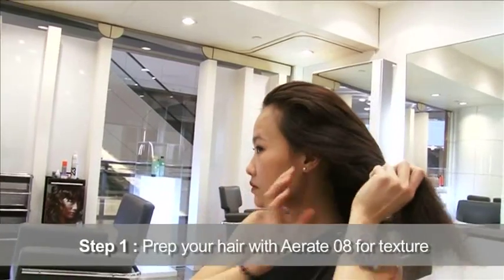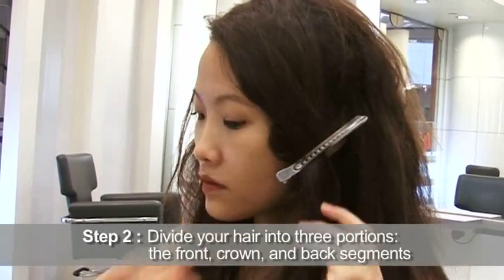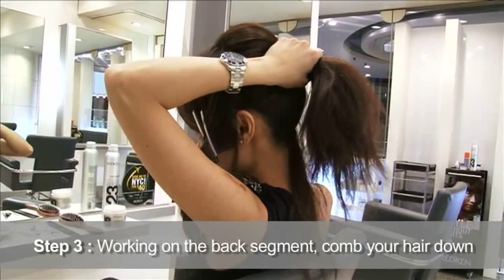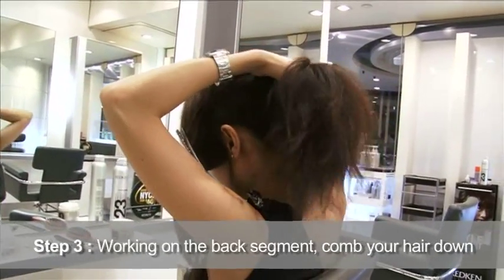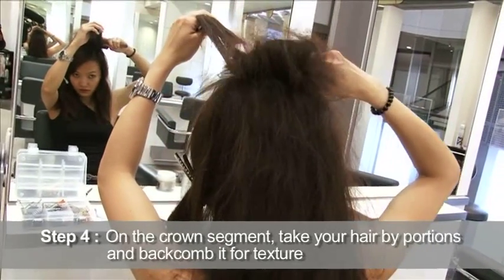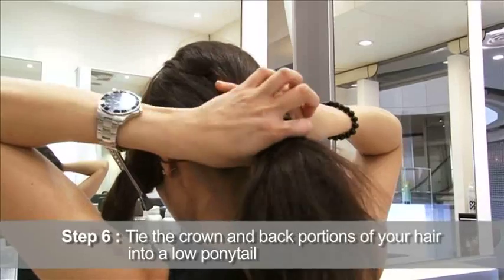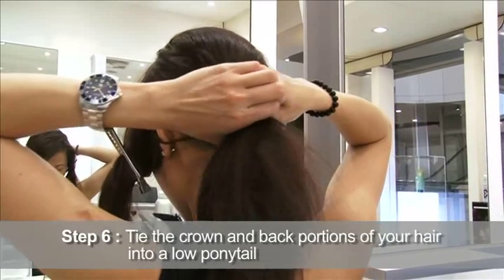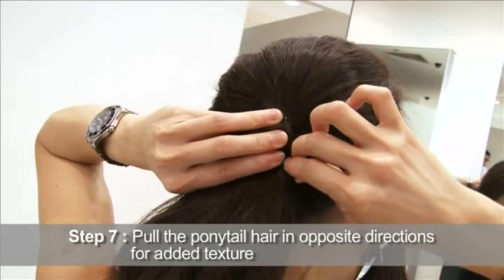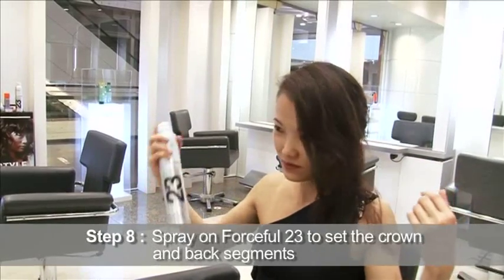First, prep your hair with Arig 08 for texture. Divide the hair into three portions: a front, crown and back segment. Working on the back segment first, comb it down. On the crown segment, take the hair by portions and back comb for texture. Spray on Forceful 23 for control. Tie up the crown and back portions in a low ponytail. Pull the ponytail hair in opposite directions for added texture. Spray on Forceful 23 to set the crown and back portions.